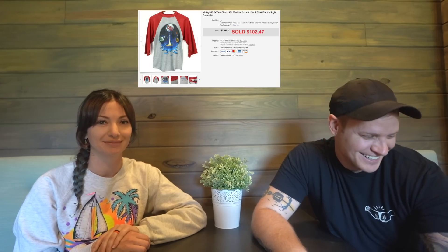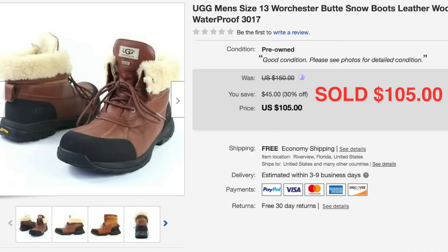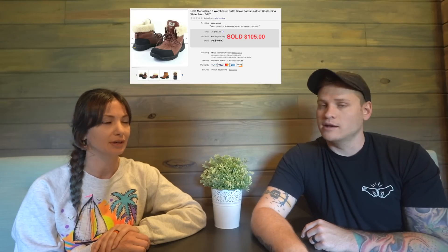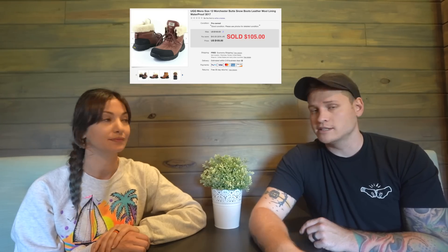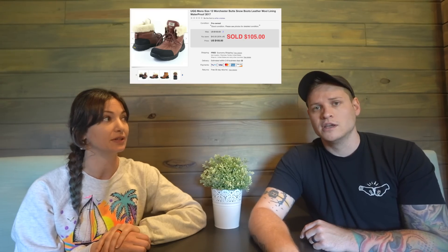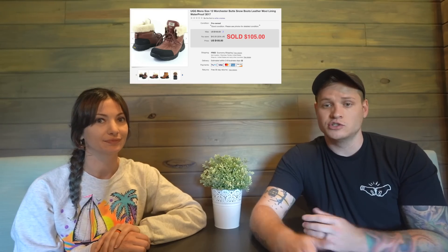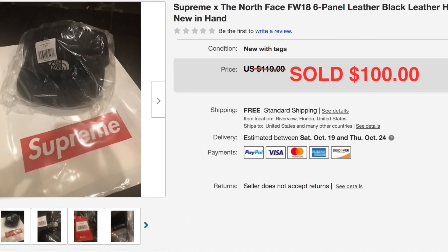This was an interesting pair of boots — men's UGG boots. A lot of people wouldn't think men's UGGs would sell for sometimes more than women's, but this pair sold for $105. We paid about $10 to $15 for them and they sold fast. We've done very well with men's UGG shoes and boots overall.